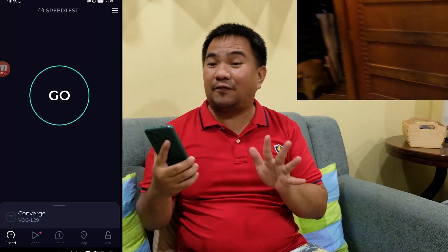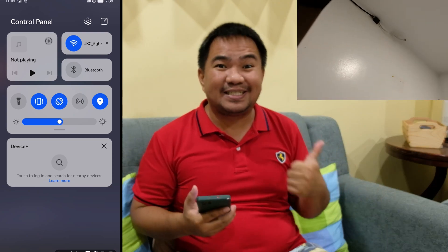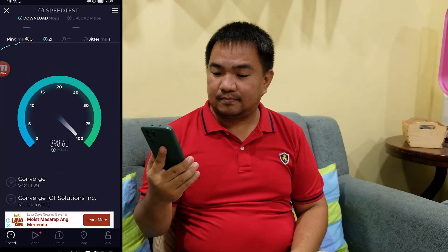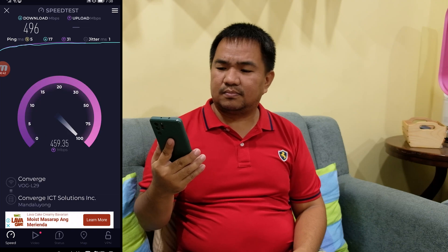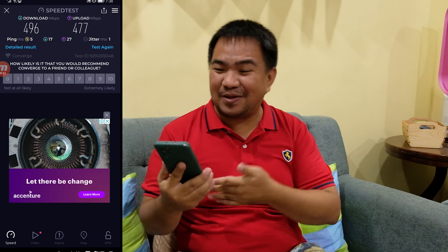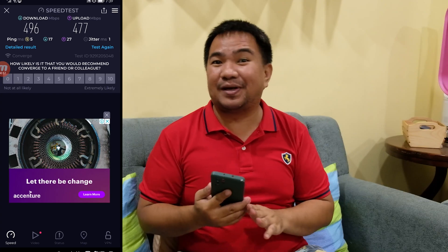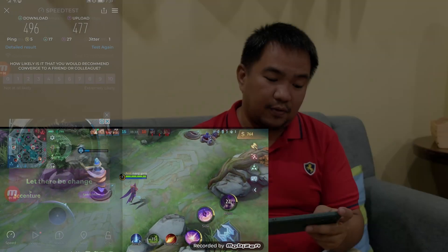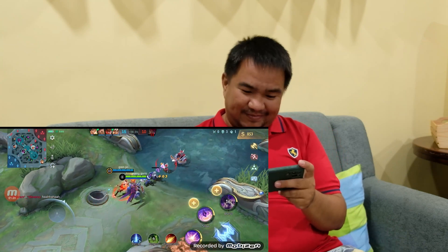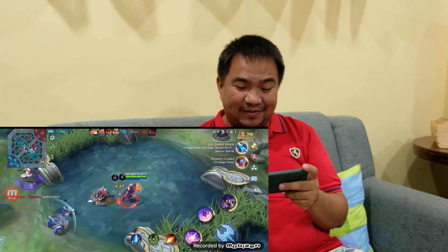Right now on the ground floor, we are connected again to the 5 GHz Wi-Fi frequency of the node here on the ground floor. The speed test shows 496 Mbps for download and 477 Mbps for upload. For the gaming test, we are getting single-digit latency on this location as well — easy, single-digit latency gaming experience, great for competitive gaming.